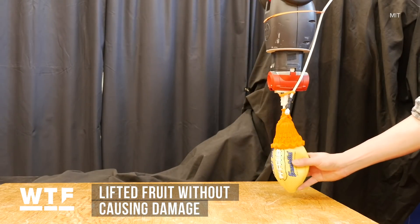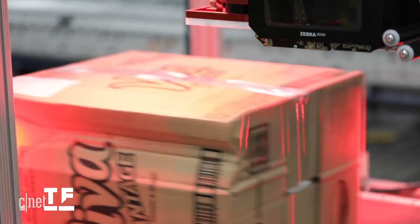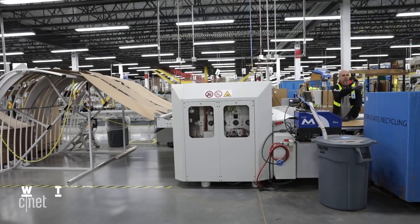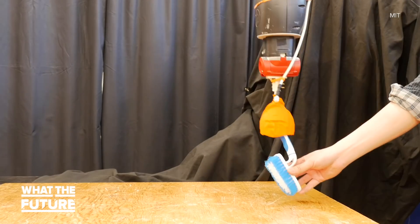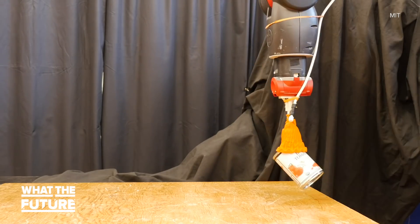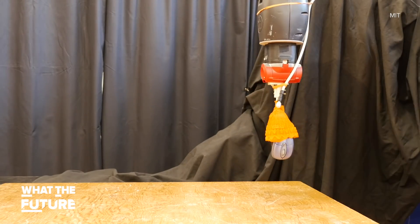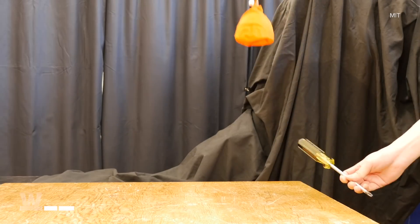Imagine a robot like this sorting and packing your groceries or working in an Amazon warehouse. But you can probably see the limitations already — the gripper isn't so hot at picking up flat objects or getting at things from a different angle. Scientists hope to address these issues by giving the robot computer vision so it can see an object and grab specific parts.